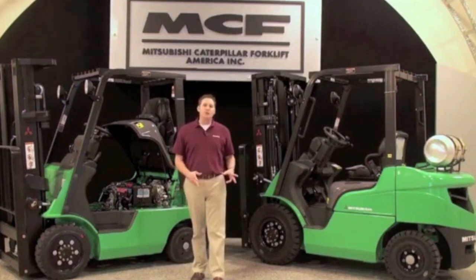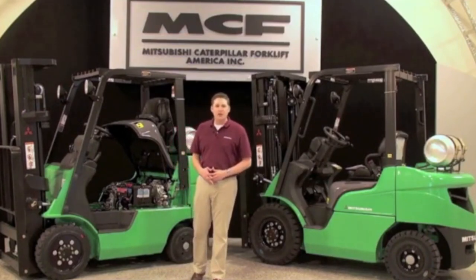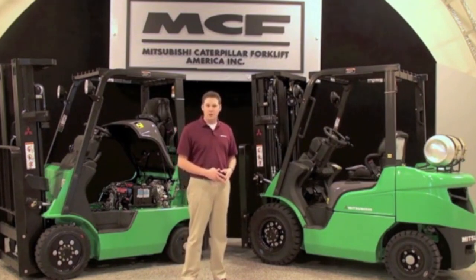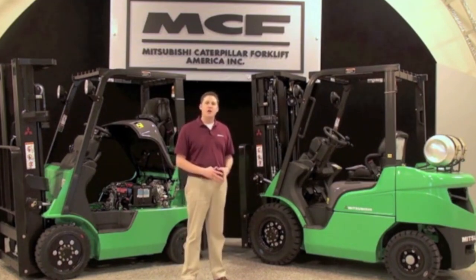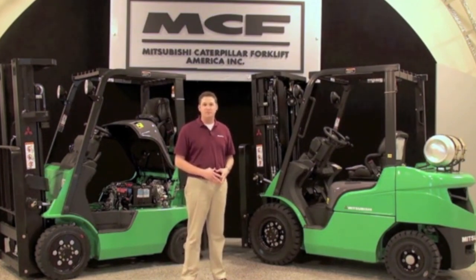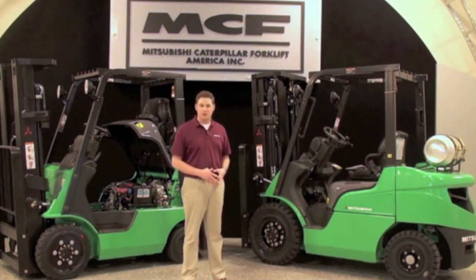After your demo, your customer should have no doubt that our small IC cushion and pneumatic tire forklift trucks are ready, reliable, and right on the money. These trucks are designed to withstand the long haul and to save your customer money in efficiency and repairs. Thanks for watching, and please feel free to contact Mitsubishi Forklift Trucks if you have any other questions related to these products.